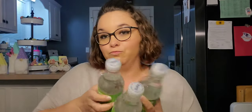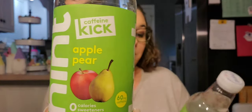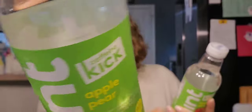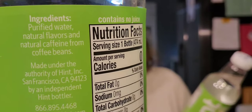Next, I went a little crazy and picked up four of these Hint apple pear with a caffeine kick. There are 60 milligrams of caffeine per bottle, zero sweeteners, 16 fluid ounce. It contains purified water, natural flavors, and natural caffeine from coffee beans. Because I need caffeine in my life, but some of those energy drinks are really bad for you.